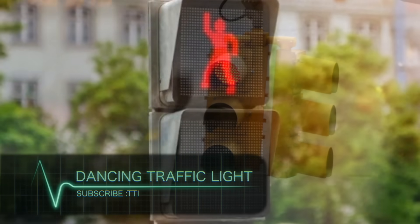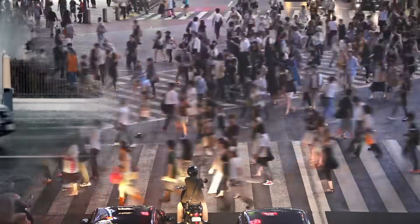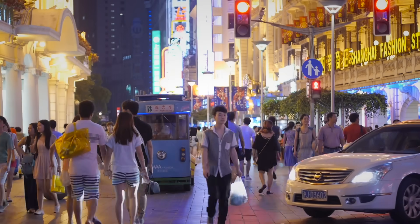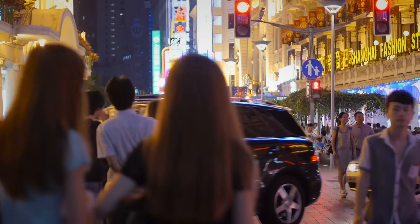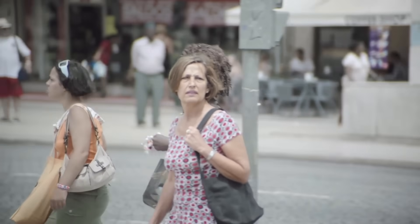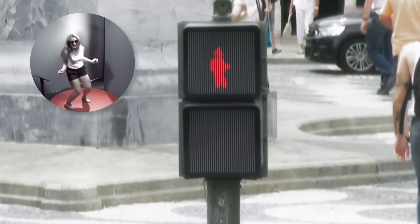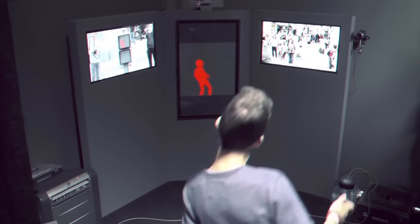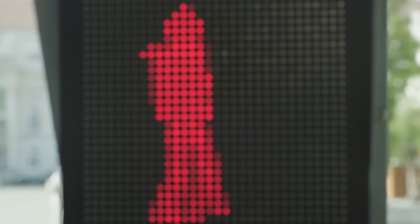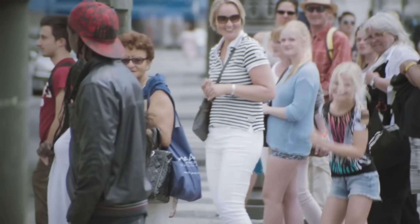Dancing Traffic Light. Waiting at a red light is one of modern life's most boring challenges. Studies have shown that people do not like to wait, and traffic accidents may occur as pedestrians attempt to cross streets on a red light. The Dancing Traffic Light was developed to help relieve the tedium associated with waiting. When stuck at a red light, observers will notice that the red icon suddenly begins to dance. While you may think the dancing animation is automated, it is actually a replication of the actions of a real-life individual in a special booth. A special program captures the dancing motion and displays it on the screen in real time, attracting the attention of pedestrians and reducing the incidence of traffic-related accidents.